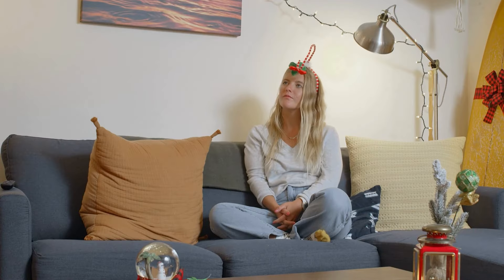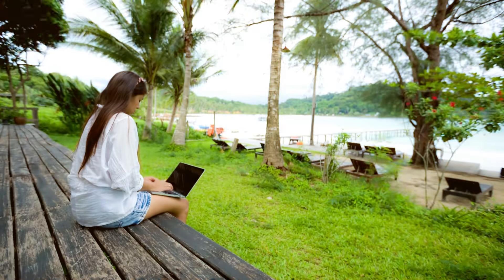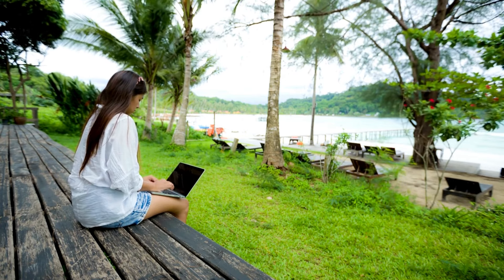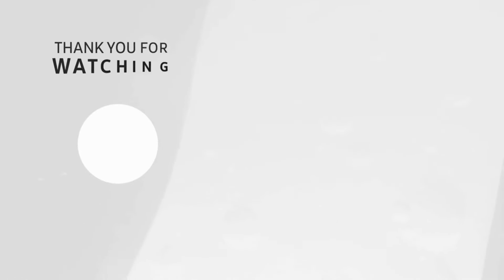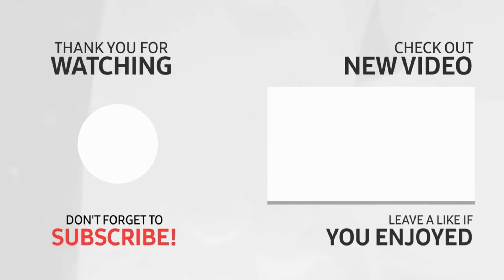That's how you can easily snag a free item on Temu. I hope this guide is helpful. Thanks for watching and I look forward to seeing you next time. Bye.